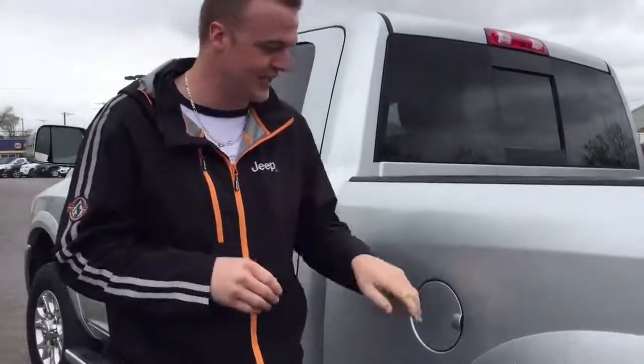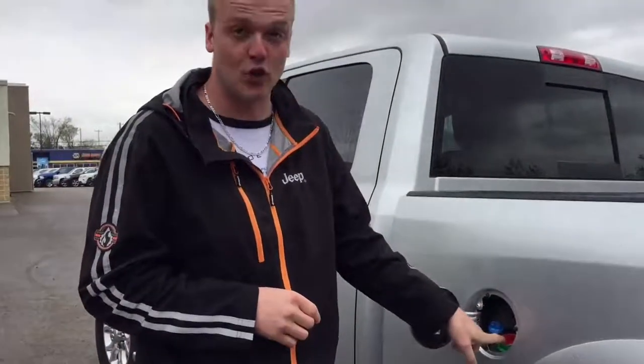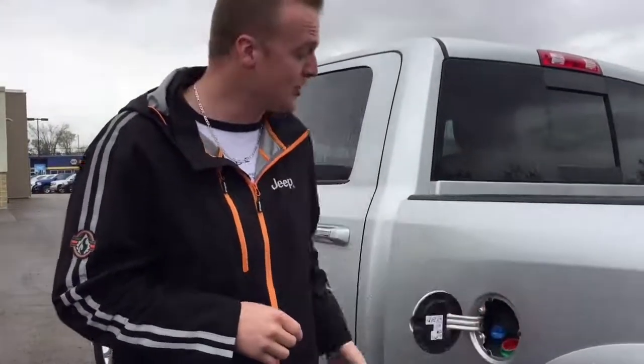Another great feature with the Ram diesels: it comes with the DEF fill hole and the diesel fuel fill hole all in the same pocket. Why is that cool? Because if you've ever seen a Duramax Chevy owner fill up their DEF, they've got to pop the hood.